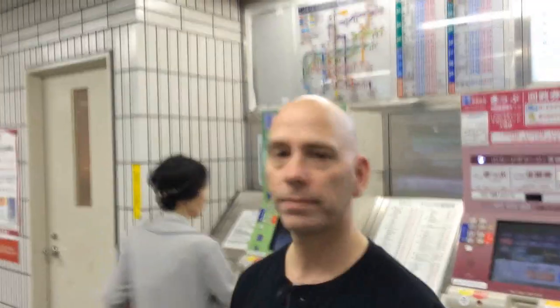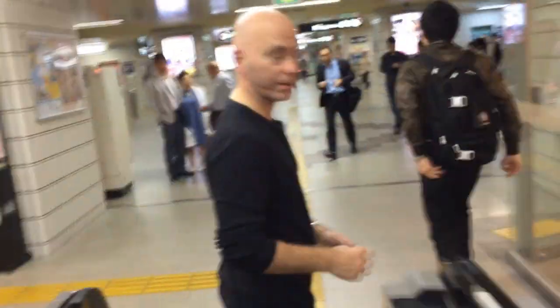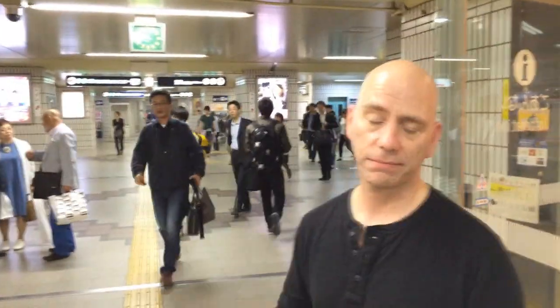Now that I've got my ticket, we're going to the gate. A very important thing you should never forget: the ticket is going to come back out on the other side of the gate, and you have to grab it and keep it. Don't throw it away because you're going to need it to get out at the destination station. Just take the ticket, stick it in, grab it, and put it in a safe place like your wallet.